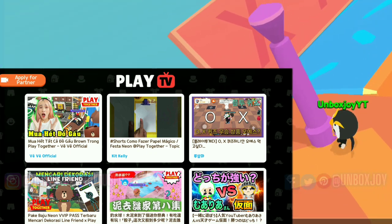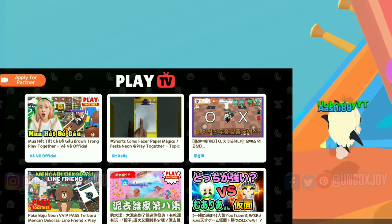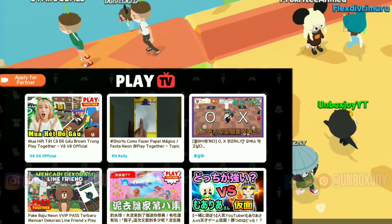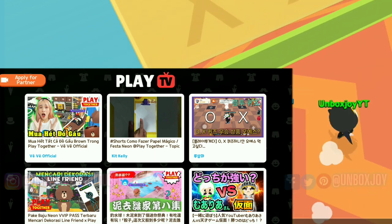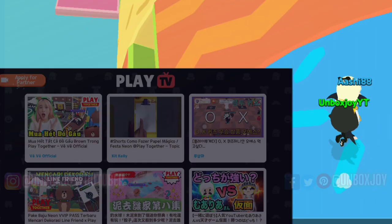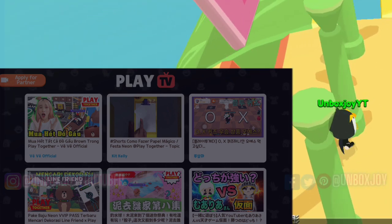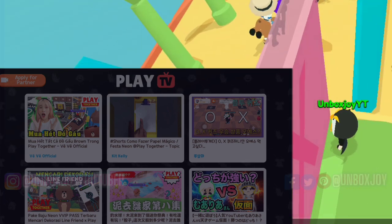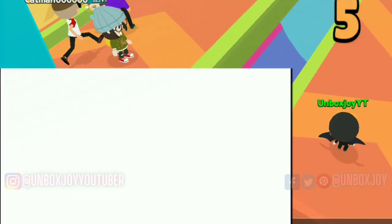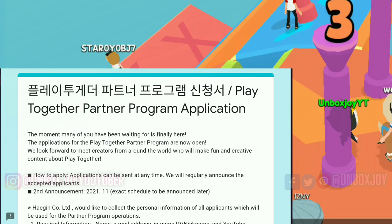First, open the PlayTV app. In PlayTV you can see many videos. Just at the top, there is a small button — Apply for Partner. Click on it and it will directly take you into an embedded Google form. It will open but it will take some time, so be patient. Finally, it will open.